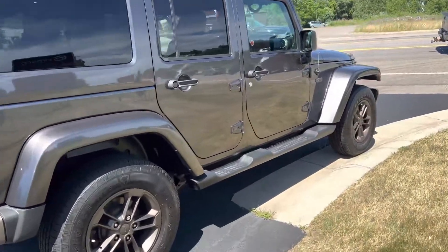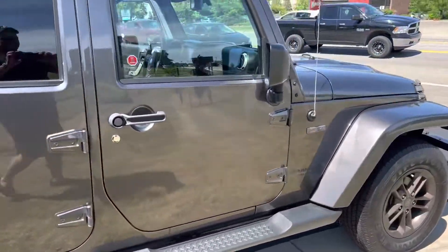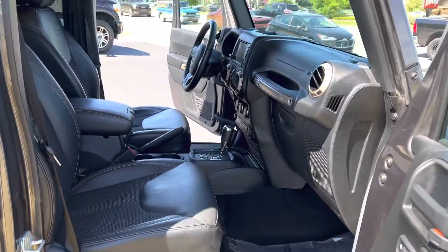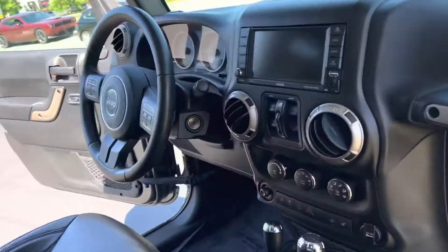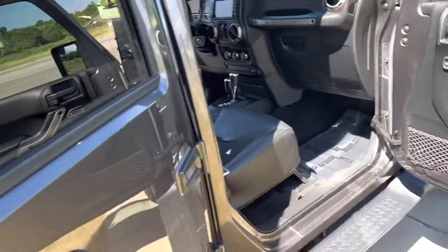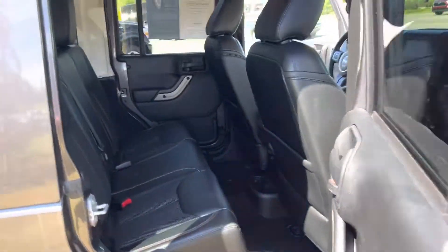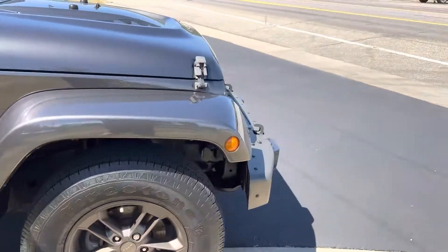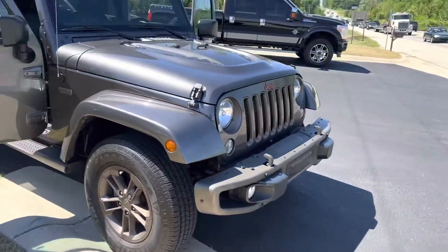So clean — 54,000 miles, priced at $36,995. You're gonna be hard pressed to find a cleaner one. USB plug, leather wrap steering wheel, not a ding on here. Just mint. MotorMotors.com, 616-536-2405.